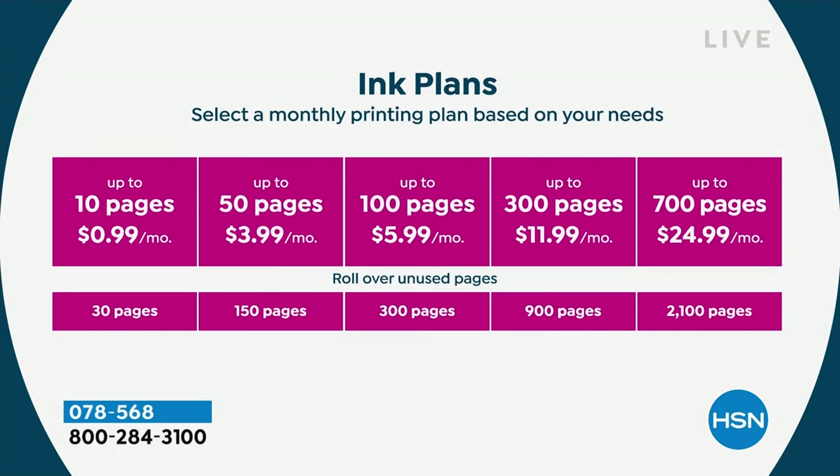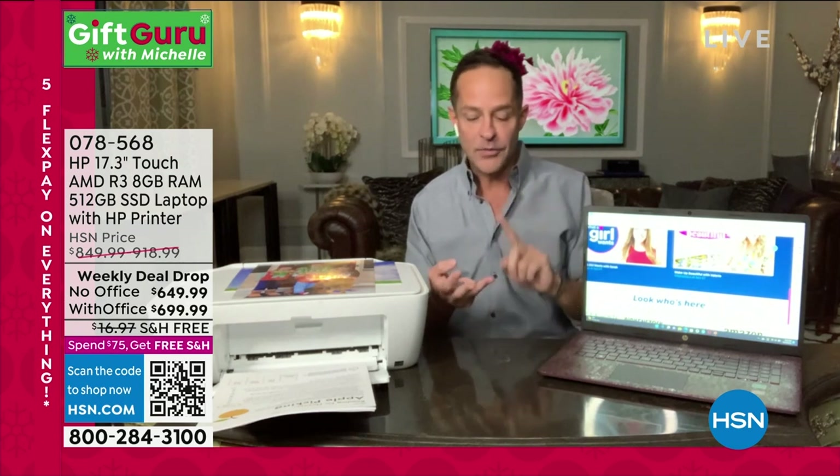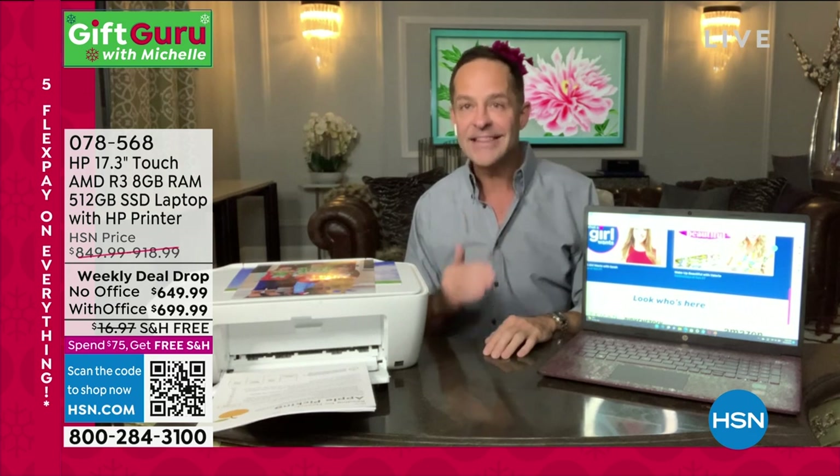It starts at a couple pennies a month. You can do the 10-page plan for 99 cents a month. The most popular plan is the 50-page plan. The 50-page plan is $4, the 100-page plan is $6 a month — that's between $0.04 and $0.08 per page. Six to eight pennies per page to print full color whenever you want. And you can print from any device — wirelessly from your smartphone, tablet, Mac, or Android device. It doesn't matter what sort of device. You can print from anything from anywhere.